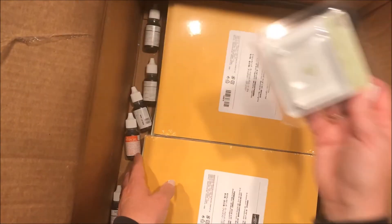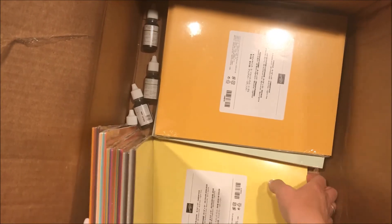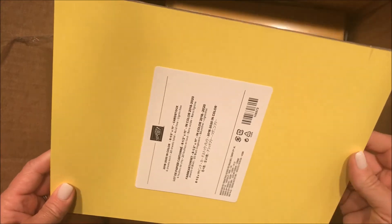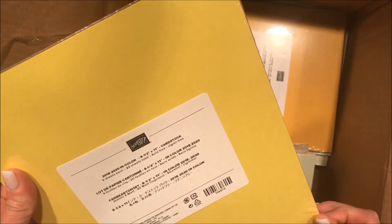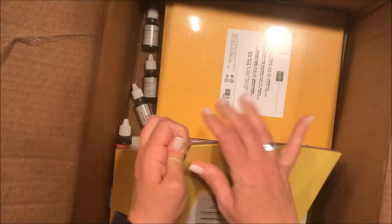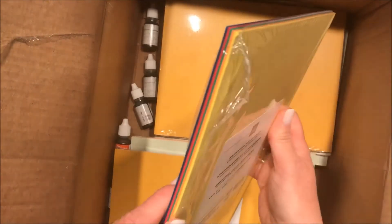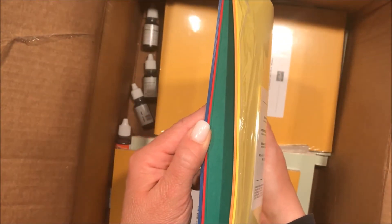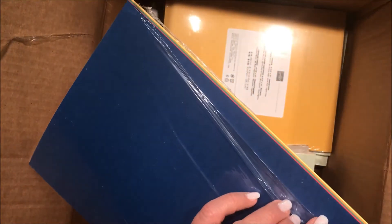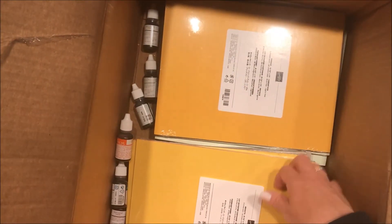Here are supplies and blocks and more paper, including the In Colors paper. They called this a pineapple but it's more like banana. Some of you may remember some colors I don't since I wasn't here that long ago — I think there was a Yo-Yo Yellow. To me, Call Me Clover looks a lot like Gumball Green and Emerald Envy together. Lots of colors.